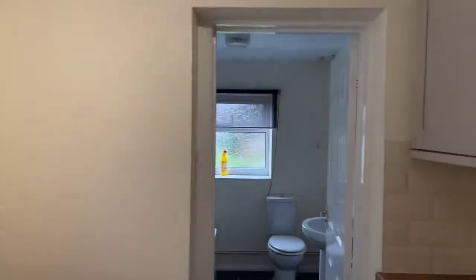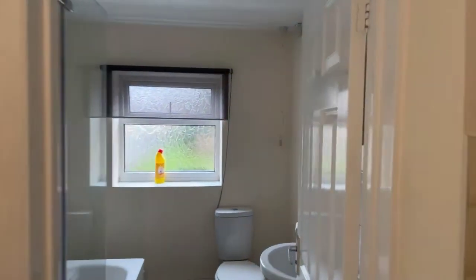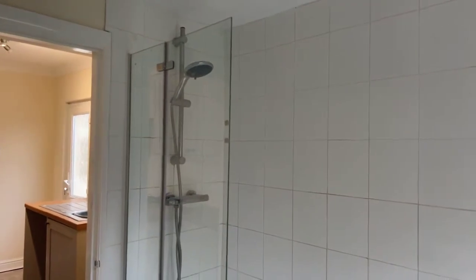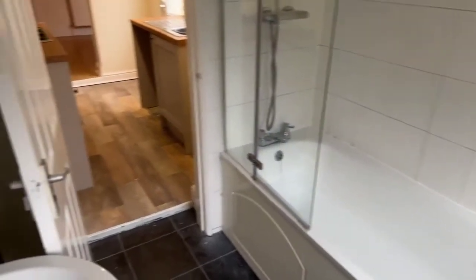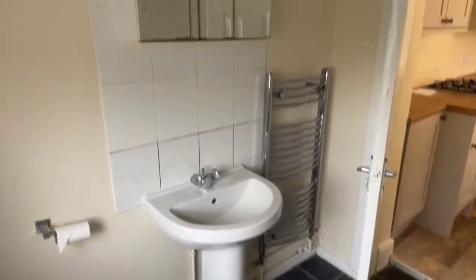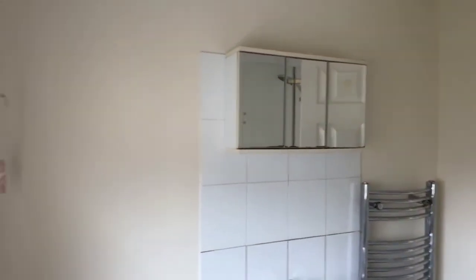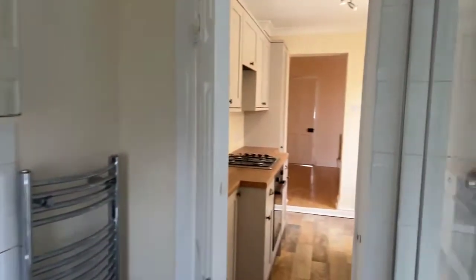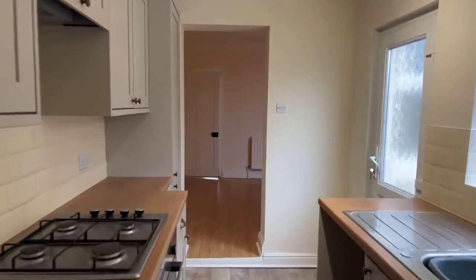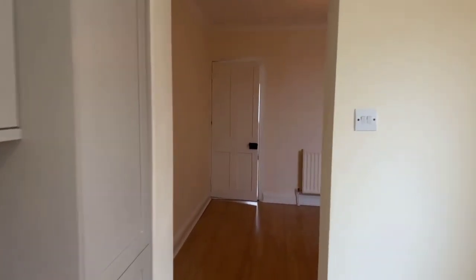Straight in front of us you've got a nice modern bathroom. You'll see you've got your shower over bath, and then just tucked behind this door you'll find a heated towel rail.